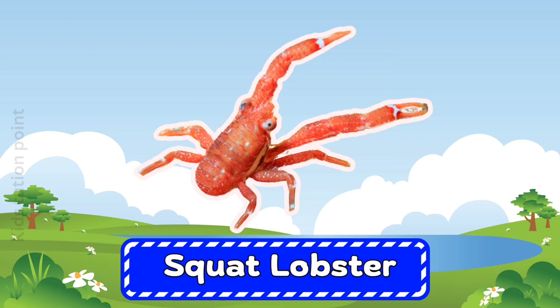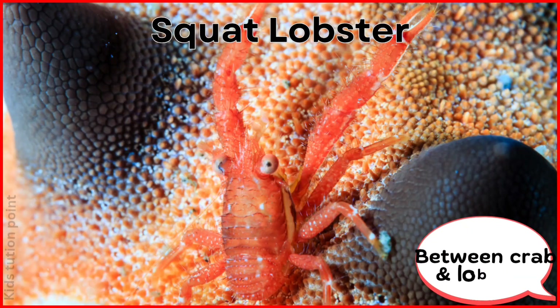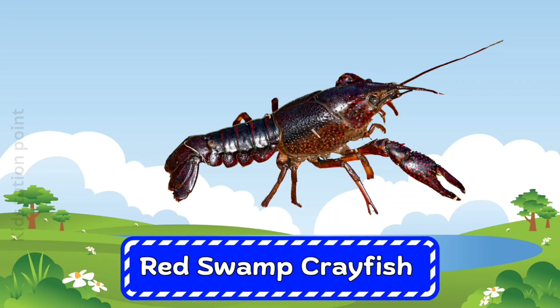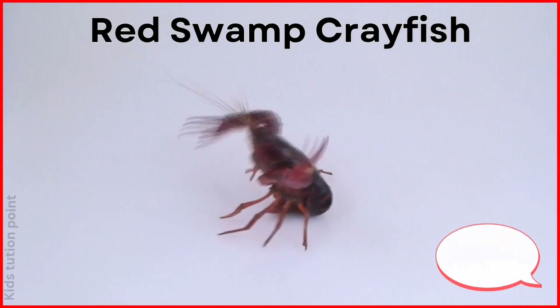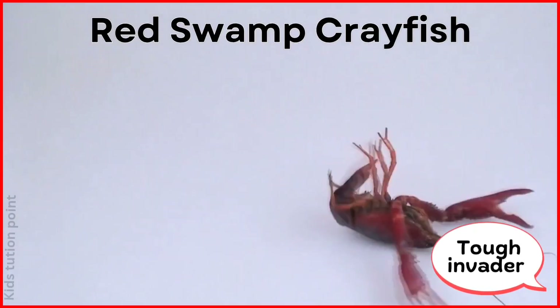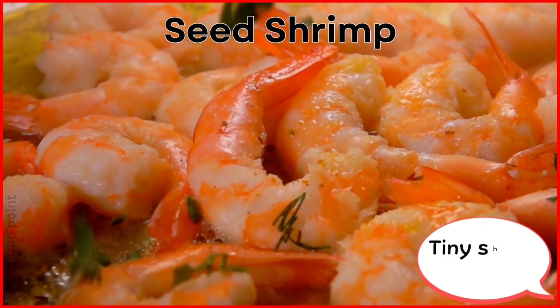Squat Lobster. Red Swamp Crayfish. Seed Shrimp.